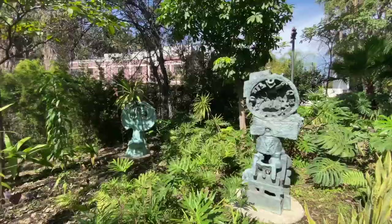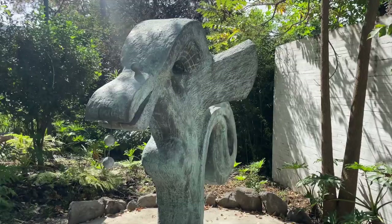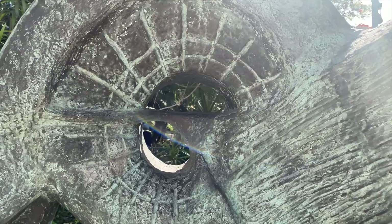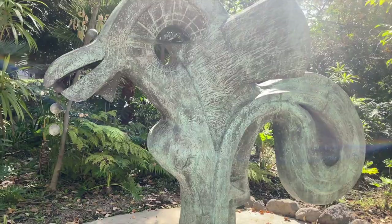And if you remember in the beginning of the video, I said that the museum was named after Juan Soriano, who is a Mexican artist and sculptor. This is the place that has a lot of his sculptures hidden throughout the garden. It's a really incredible space and it's free to enter. I also forgot to mention that the exhibition we just took a look at was free to enter, even for foreigners, so we didn't have to pay anything.